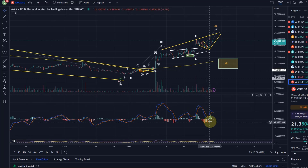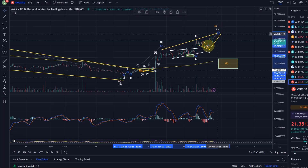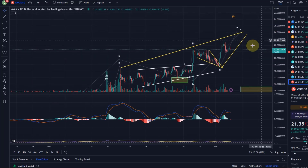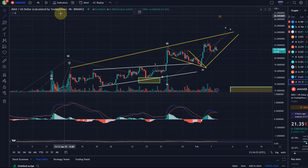On the four-hour MACD you can see we had a bearish crossover, but price hasn't confirmed it yet — so again, it's something to watch. I think this might be getting towards the end of this rally, but it can still push up a little bit more.